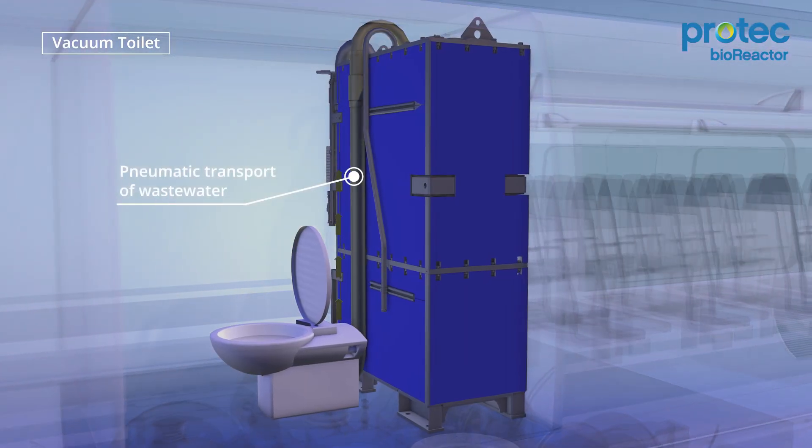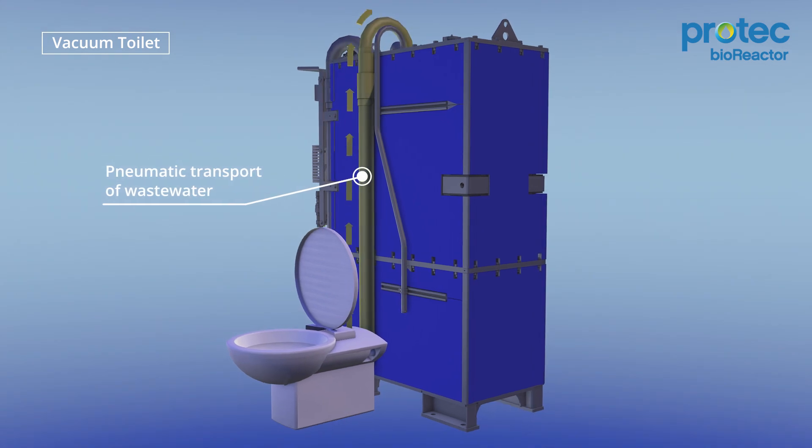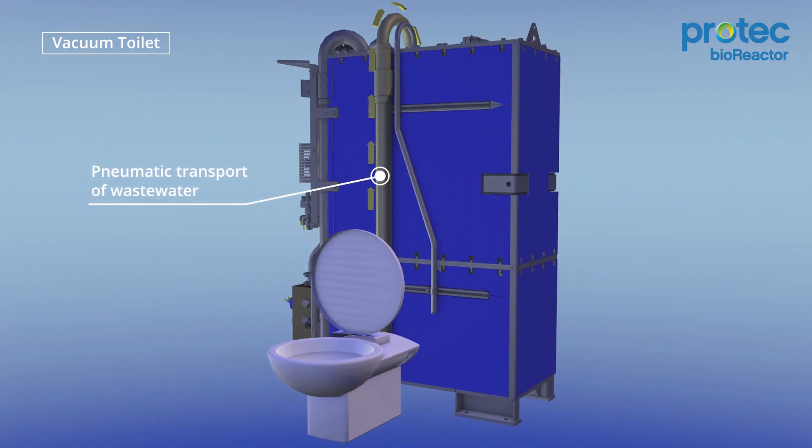In the Bioreactor, the toilet wastewater is treated in a purely biological manner without chemicals.